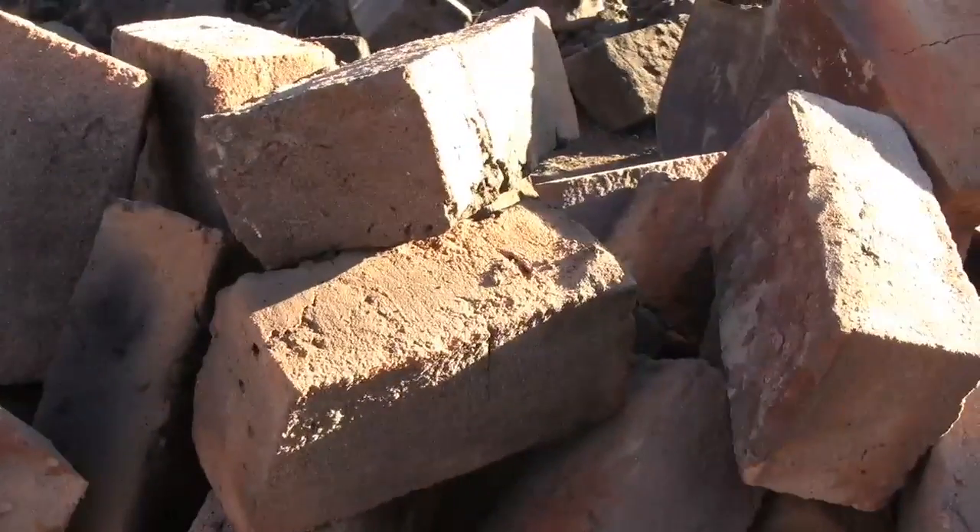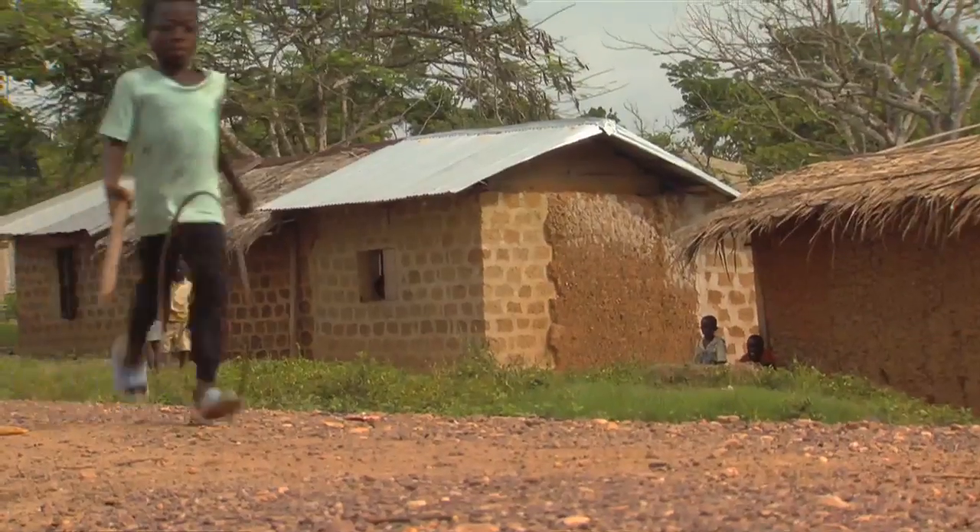The problem with firing bricks is that the bricks are very uneven in size, requiring more mortar. And one of the most expensive parts of housing in Kenya is the mortar.